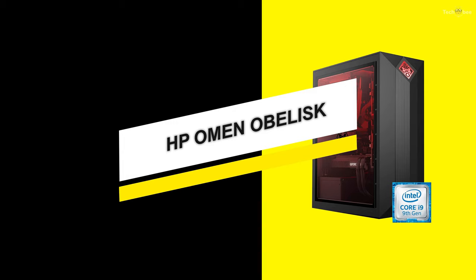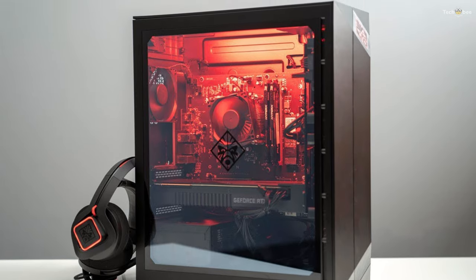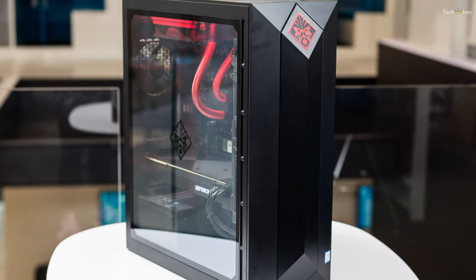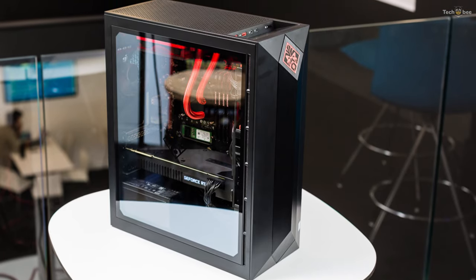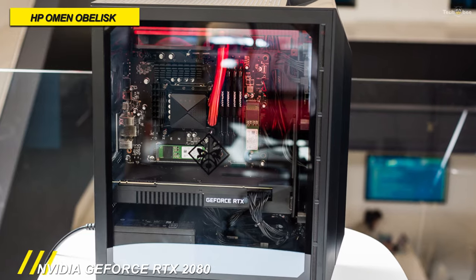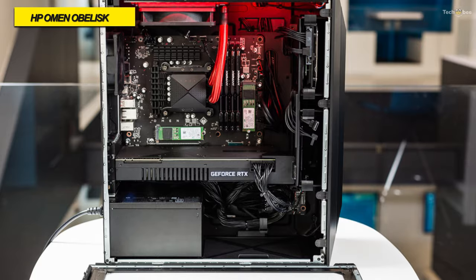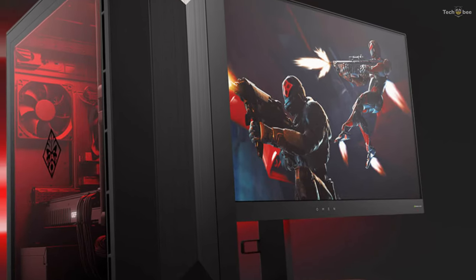HP Omen Obelisk. If splurging on a gaming PC is your next investment move, then the HP Omen Obelisk is a powerhouse to consider. For something so simple, the HP Omen Obelisk is surprisingly attractive. With its glass-side window and Obelisk-inspired facade trimmed with the Renegade Omen logo, it's got a lot of style in its otherwise straightforward chassis — an appealing gaming PC that isn't so over-the-top that it ends up looking gaudy.